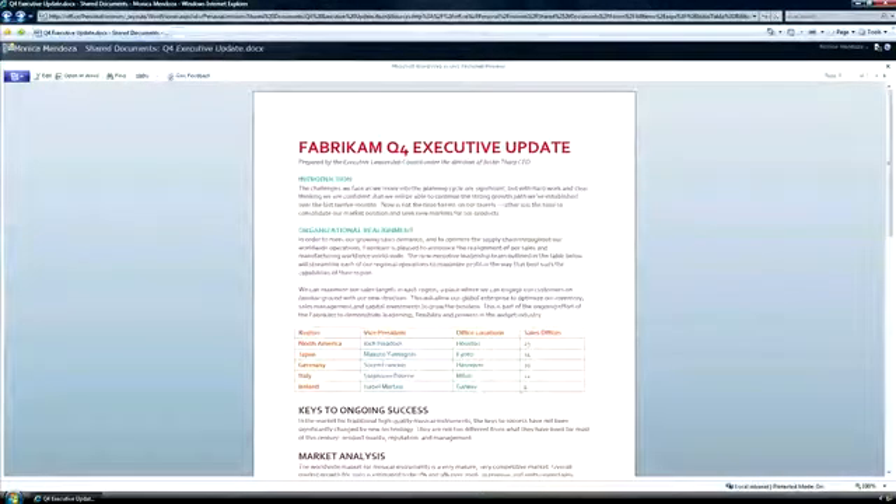And look, the document richness is preserved. If the kiosk didn't have IE, no problem. The Word web application works with Firefox and Safari, too.